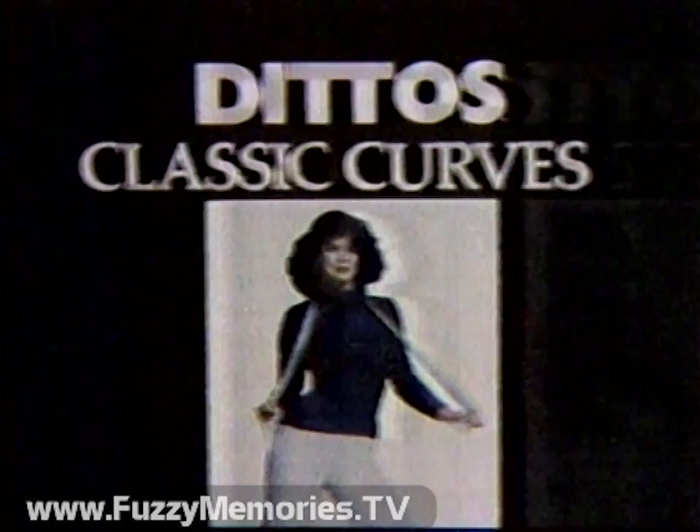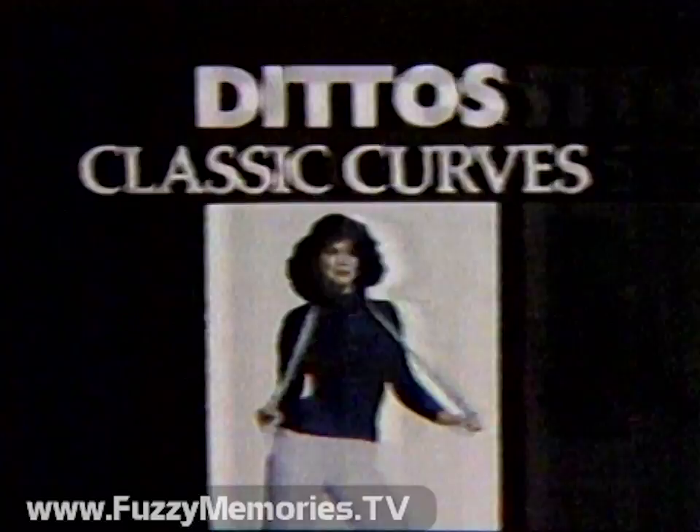Classic Hers from Ditto's — designed to make every woman feel beautiful, in sizes 8 to 18. Ditto's Classic Hers make the most of you and the least of you.